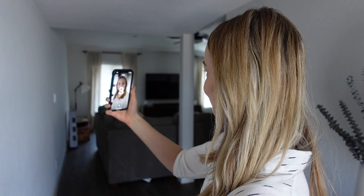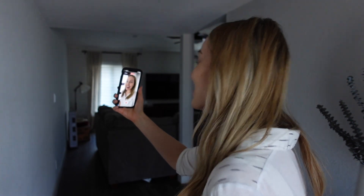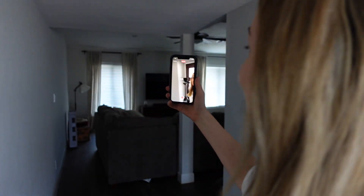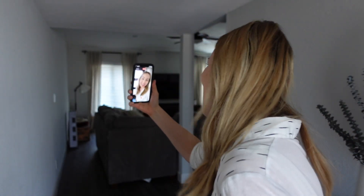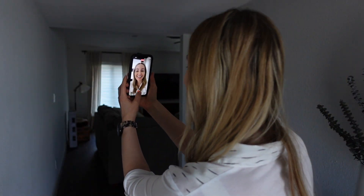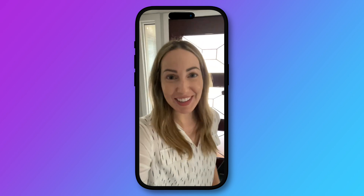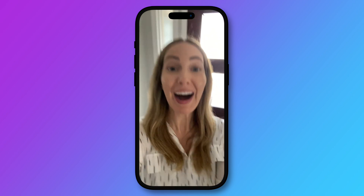There are also some awesome updates to FaceTime. You can now leave a video message — this is something we all have been waiting for. So now, if someone doesn't pick up your FaceTime, you can leave them a video message, just like you would a voicemail, except it's a video that they'll receive along with that missed FaceTime notification. This is major because now if someone is missing something in the moment as it's happening and they can't pick up the call, you'll still be able to record it for them.